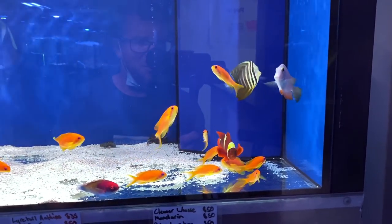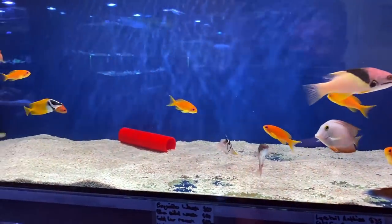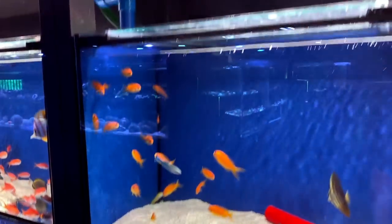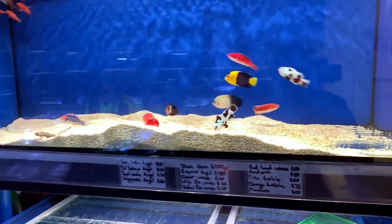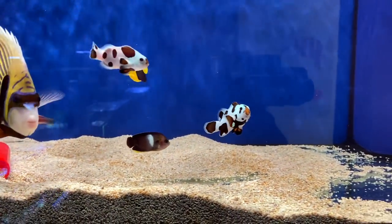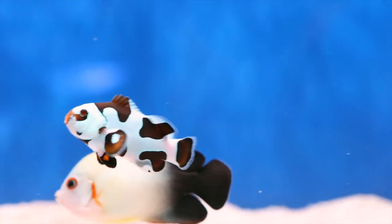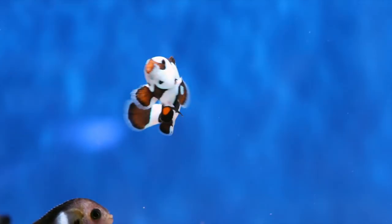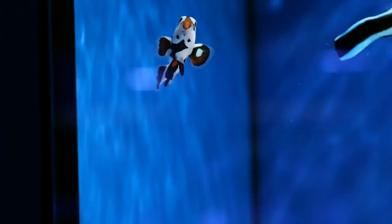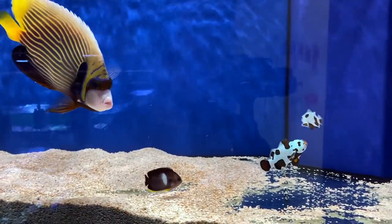Let's have a look at some of the fish in stock because there are some absolute rippers. Beautiful sailfin tang there. Check out this school of lyretail antheas, some hogfish, a little baby foxface, some cleaner wrasse. I do love lyretail antheas and will probably add a school of them a little bit later on. I am sticking to tangs at this stage, though. Check out this beautiful mocha storm clown — the markings on it are just sensational. They are a pair. I've already got clowns in my tank, and whilst the mocha storms are beautiful, I just went for the Picassos.